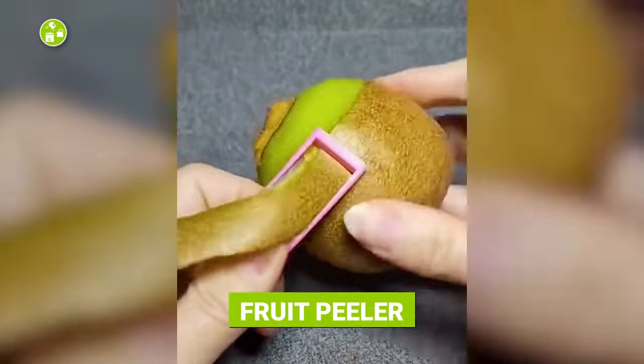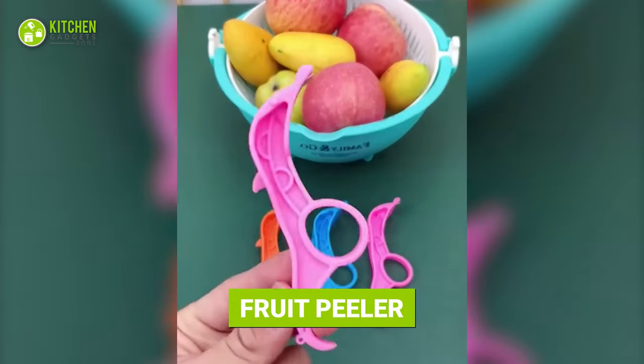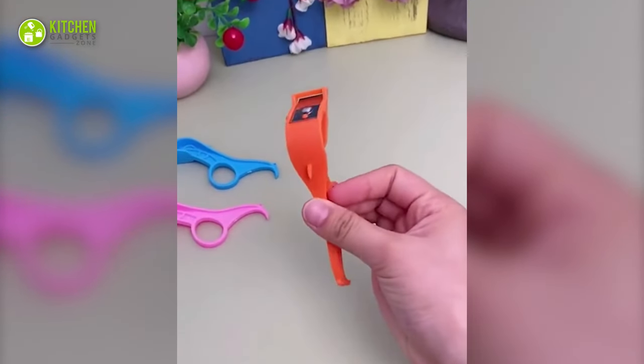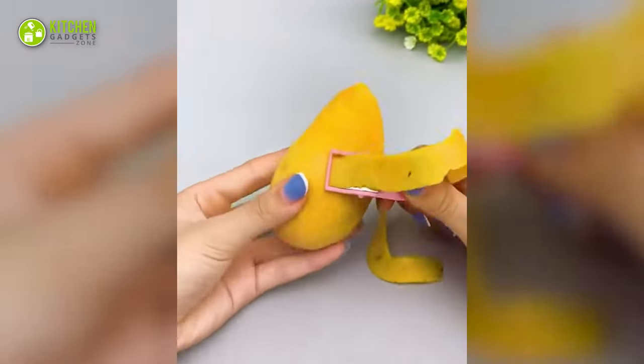Wait, you can peel fruits with this whistle? You sure can! And it's a mini peeler, not a whistle. It has a thin blade and a ring-like section to set your finger. Simply slide it around your kiwi, apples, and mangoes to peel them instantly.